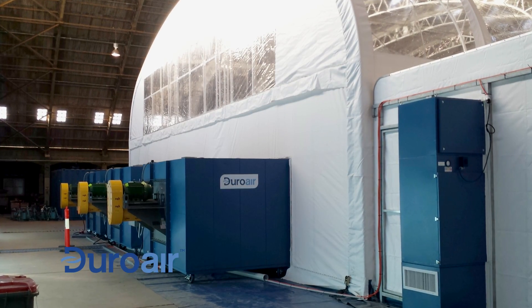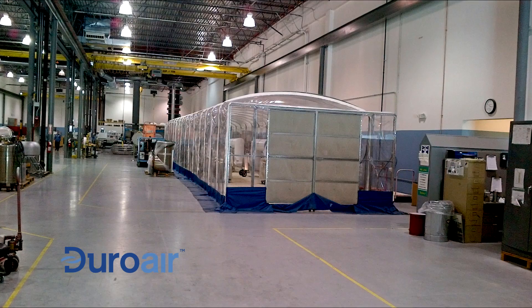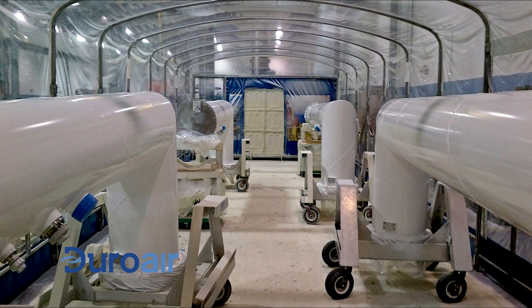Traditional air makeup systems have high capital costs as well as ongoing operational costs. Duropure non-vented technology eliminates all those extra costs with strong economic payback.